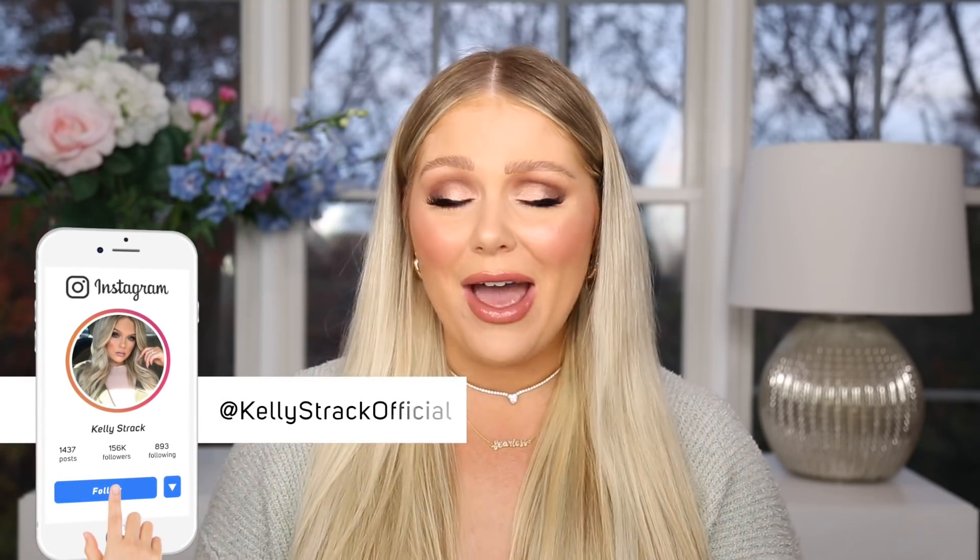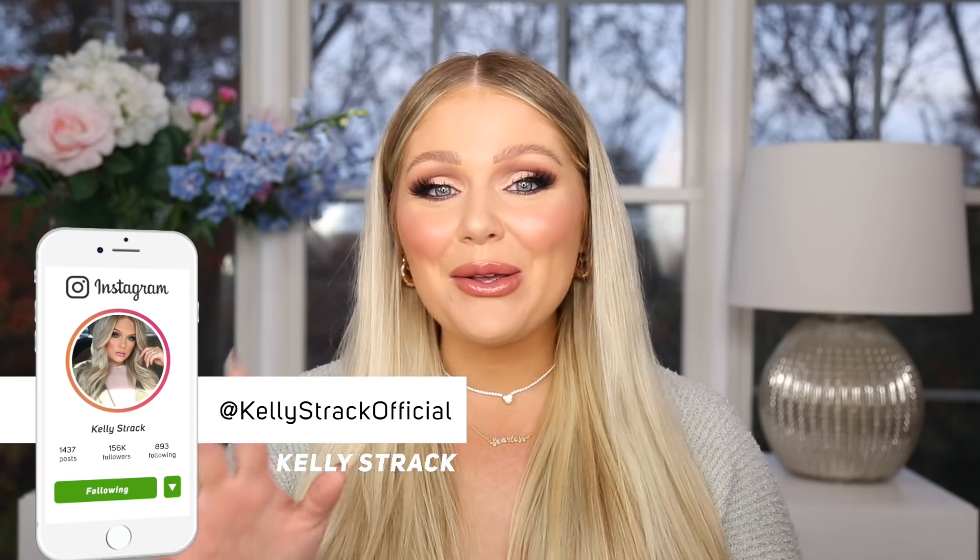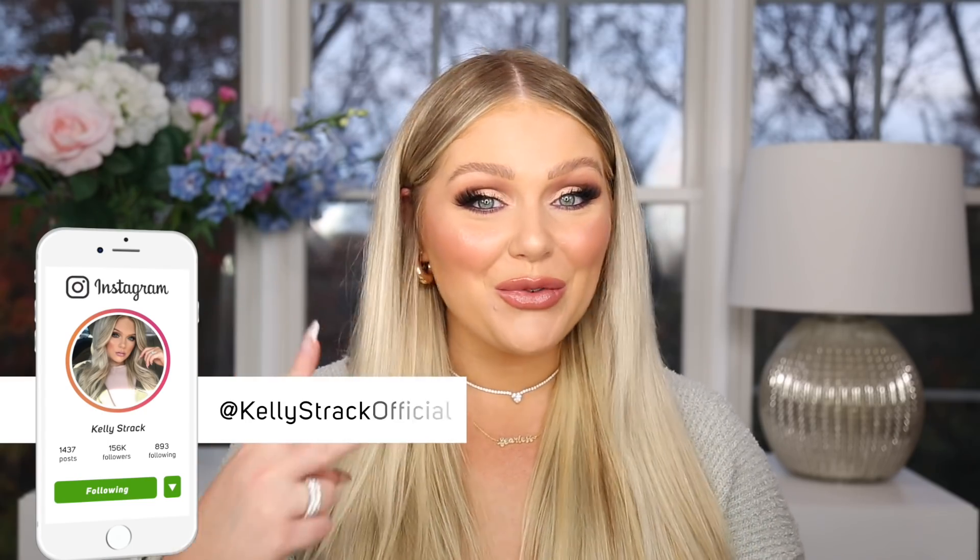Today I am so excited because we are back at it again with another Dollar Tree haul. I went to Dollar Tree the other day and they had so many new things out — all the holiday stuff, new makeup I've never seen before, and just so many good things. So I went a little crazy. I actually ended up going to two different Dollar Trees and got a ton of stuff. Dollar Tree is the one place I can go a little crazy and not feel bad about it because everything is a dollar.